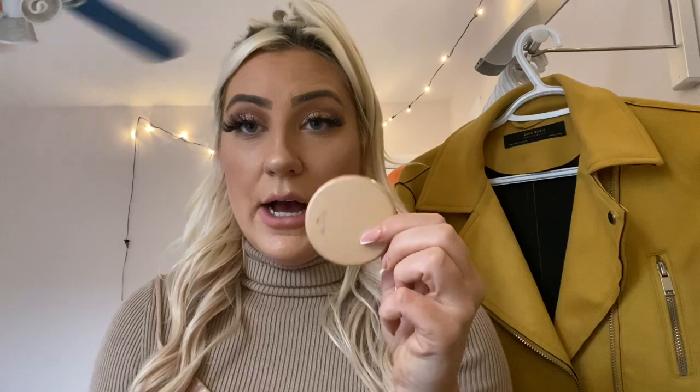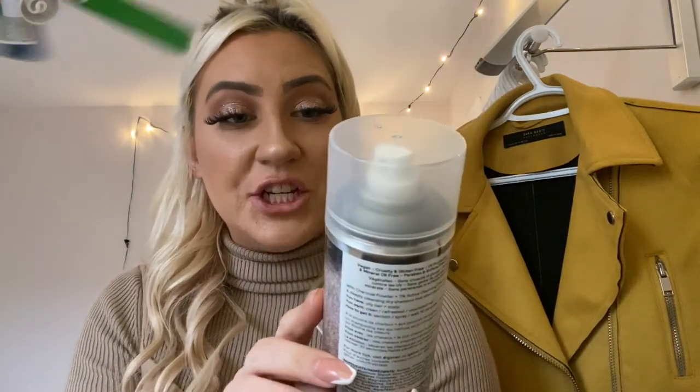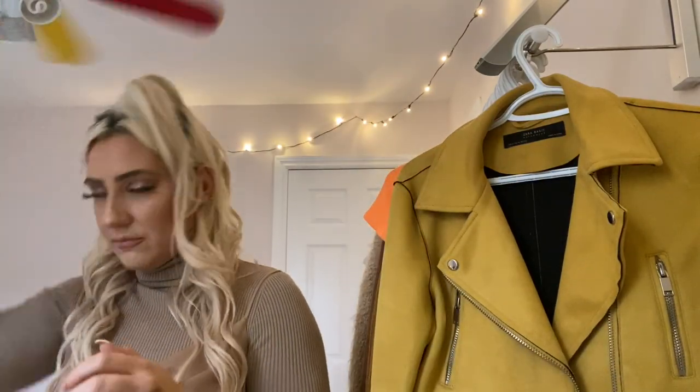Tarte highlighter is amazing — I'm almost out of it. It's absolutely fantastic. This is in Exposed. Another thing I wanted to show you guys from Sephora: it's IGK First Class Charcoal Detox Dry Shampoo. Oh my god, it smells amazing. I'm just gonna put this on right now. But yeah, that's another thing that I really love.